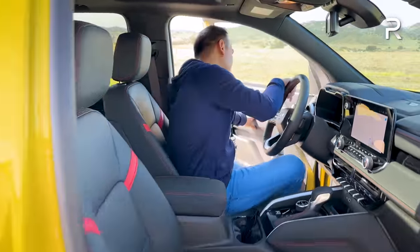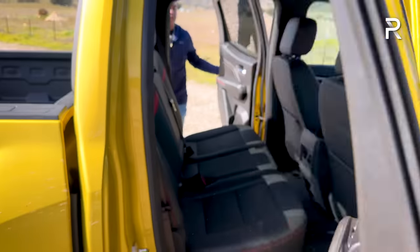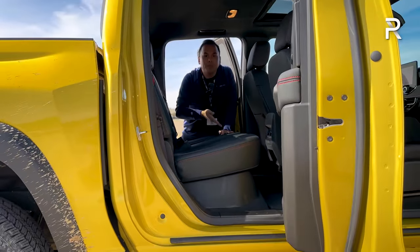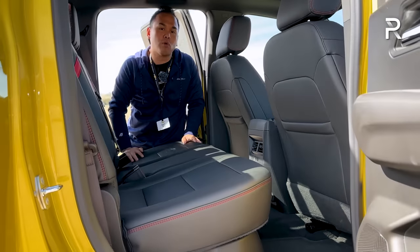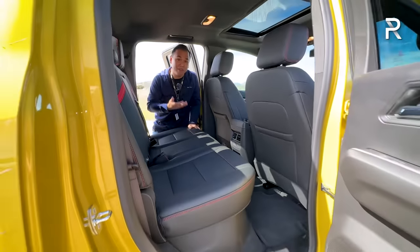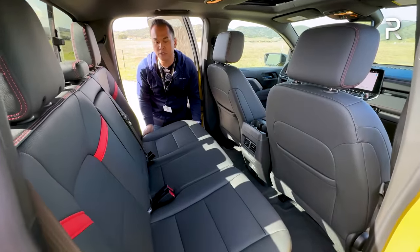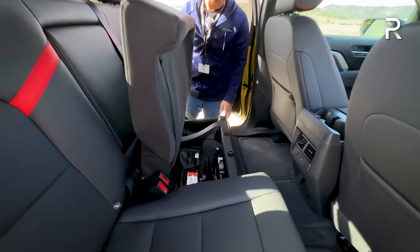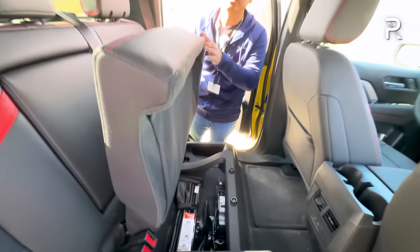Hopping into the backseat — Chevrolet stretched the wheelbase by three inches on this new generation, yet legroom went down by an inch to 34.7 inches, which is on the smaller side. This is the only cab configuration available. You can fold the seat up via a lever, revealing some under-seat storage where you can find the jack. This vehicle does have a full-size matching spare tire.